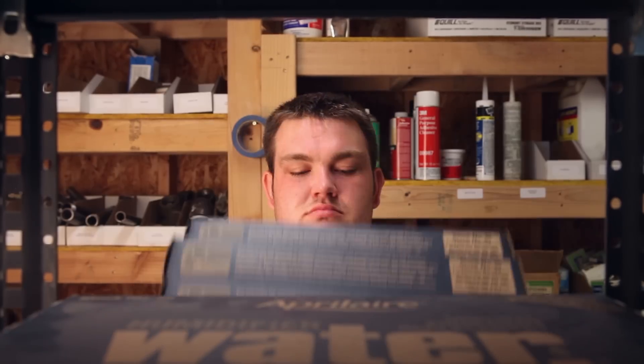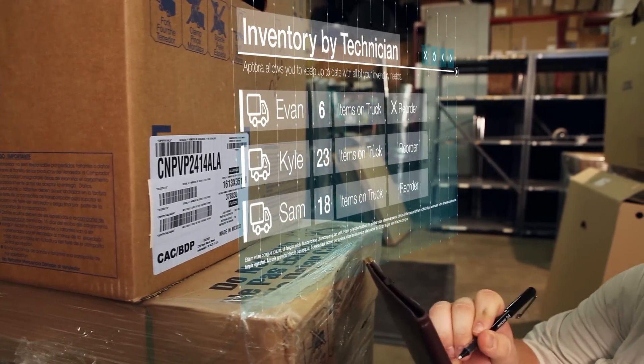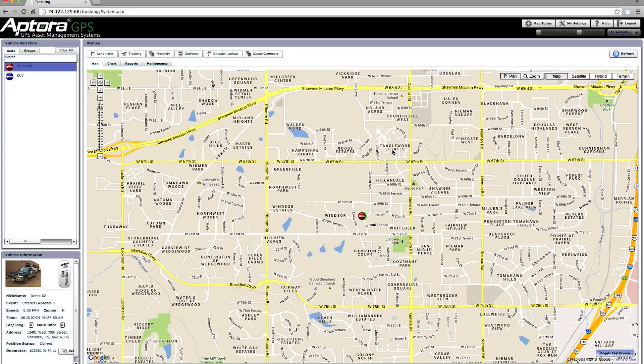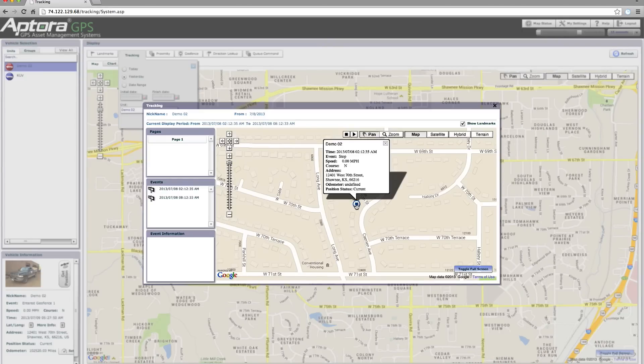Back at the office, Robert is updating the inventory needs in real time. He is also using Aptora GPS to verify his tech's location, monitor his speed, conduct geofences, and travel reports as a means of accountability for his team.